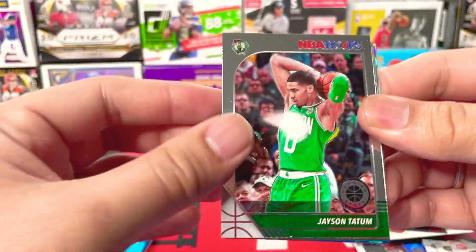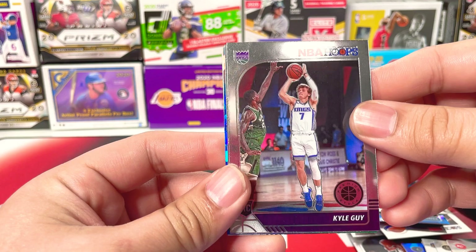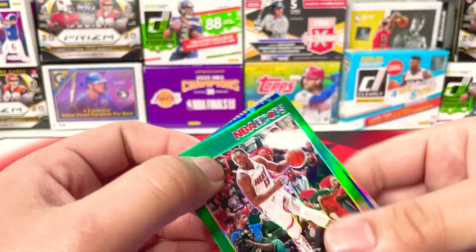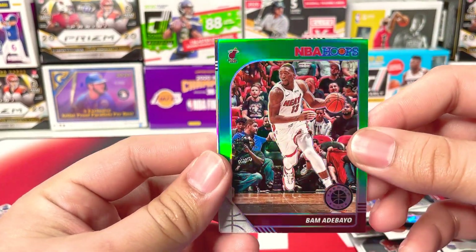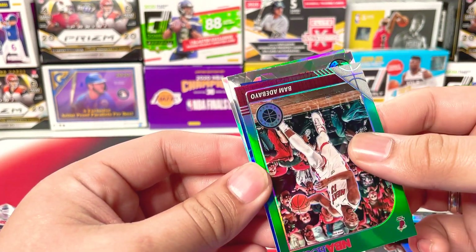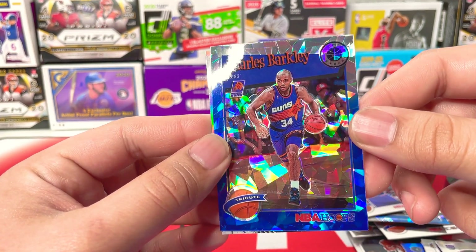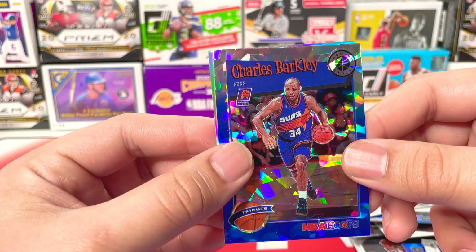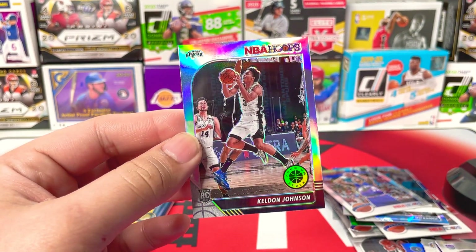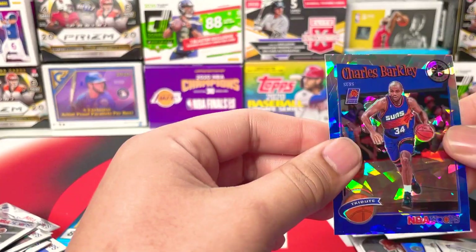We got Jayson Tatum, Kelly Oubre, Derrick Rose, Kyle Guy — Sacktown baby. We got Karl Malone insert. And we got Bam Adebayo — he's been ballin' — that's a green parallel from the Heat. And we got a cracked ice: Charles Barkley — wow, that's a nice one with the Suns uniform, look at that, dope. And then the last card is Keldon Johnson silver. What? That is fire. Nice card — rookie silver.